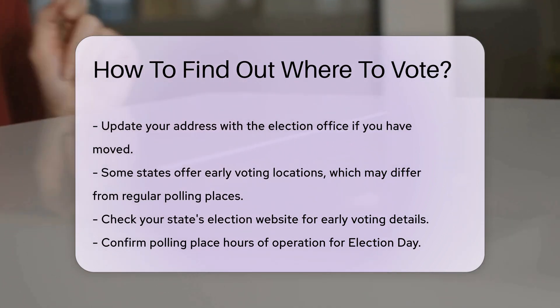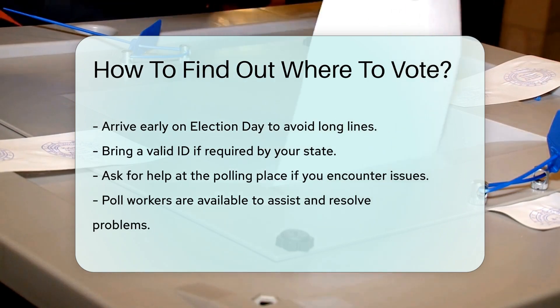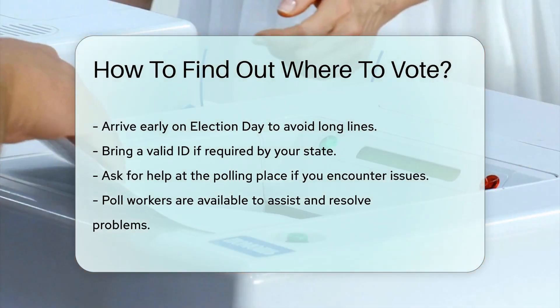On Election Day, polling places are open for a set time. Confirm the hours of operation beforehand and arrive early to avoid long lines. Bring a valid ID if required by your state.